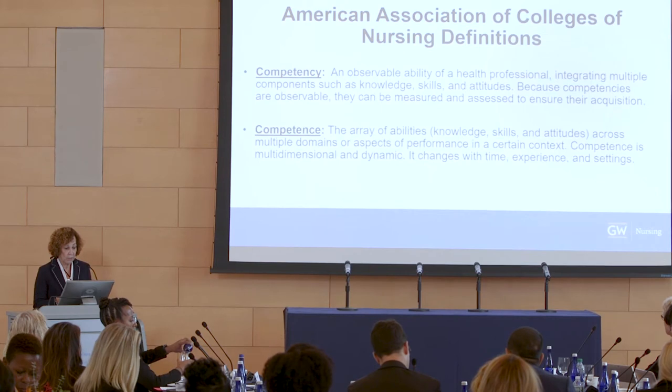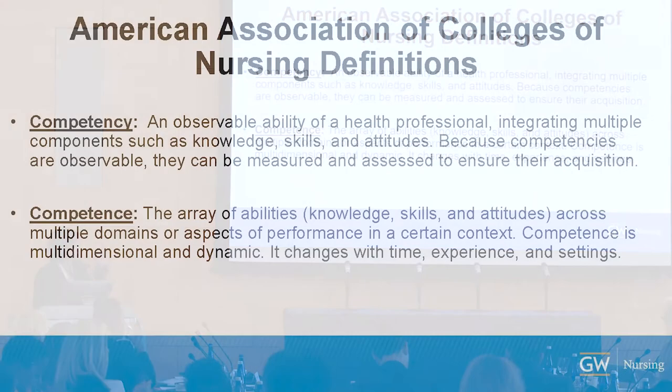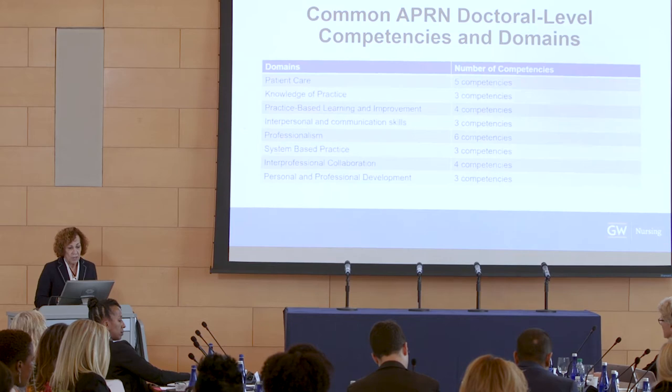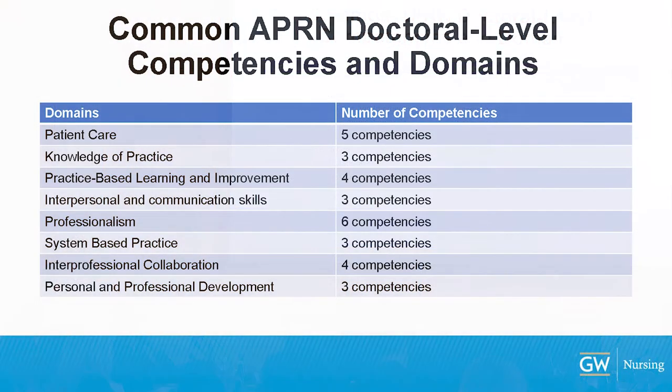We're trying to set competencies now. Twenty-five organizations convened through AACN to define competency and competence. There are common APRN doctoral-level competencies across eight domains, with 29 total competencies that an APRN must demonstrate when we move to competency-based education, measured at beginning and end of program. By 2025, NOF and AACN have said we are moving master's NP to DNP. Programs still vary — some have master's programs for NPs, some integrated BS to DNP, some post-master's DNP. The educational priorities are set, but until regulators, certifying bodies, and policies change, they won't be in sync.